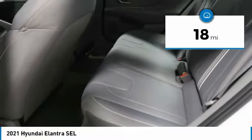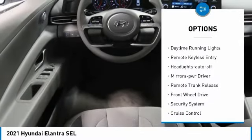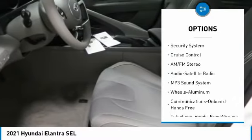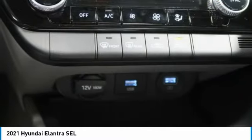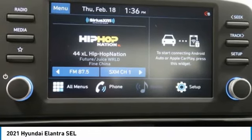Here are some of this vehicle's great options: aluminum wheels, traction control, daytime running lights, remote keyless entry, headlights auto off, mirror memory, remote trunk release, FWD, security system, and cruise control. If affordable style and reliability are what you're looking for, this vehicle couldn't be more perfect.